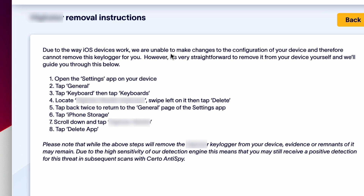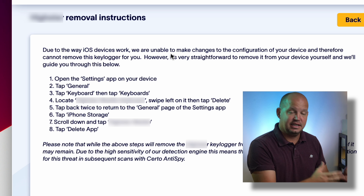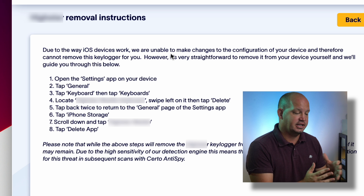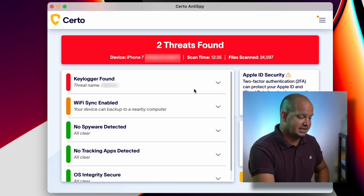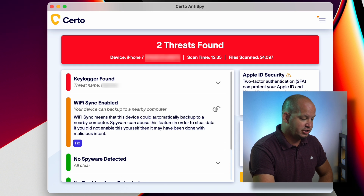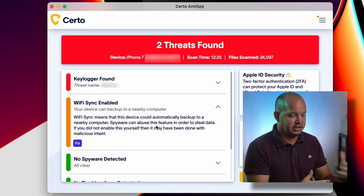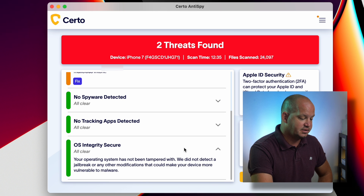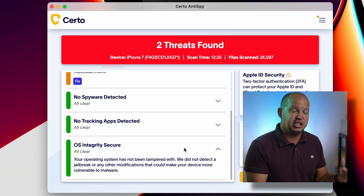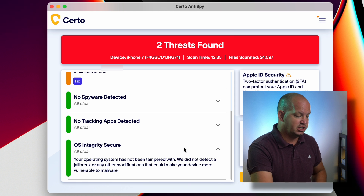Because of the way iOS works, instead of removing it directly, Certo is sharing with me how I can do that. It detected the keylogger and the spyware and told me how to remove it. I could run this again. It also says Wi-Fi sync is enabled, and shows me how I could turn that off if I wanted to. Then it shows OS integrity is secure — this basically confirms that nobody jailbroke the phone, because that would indicate a lot of things.